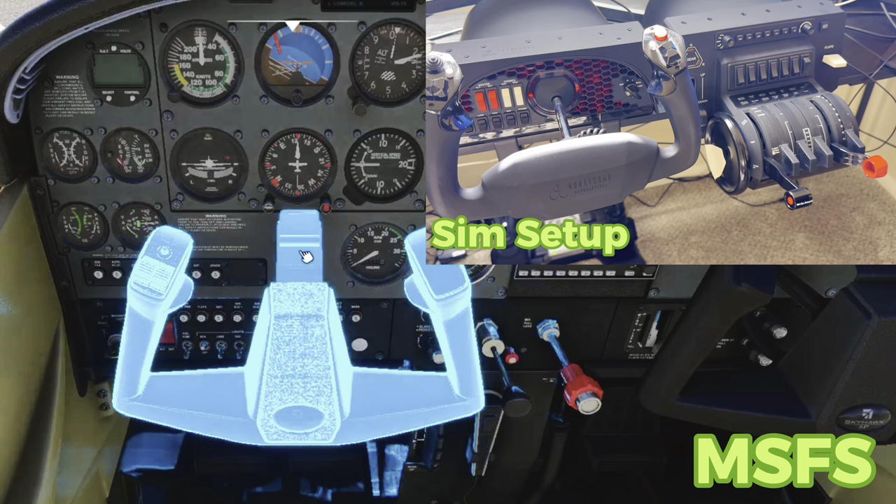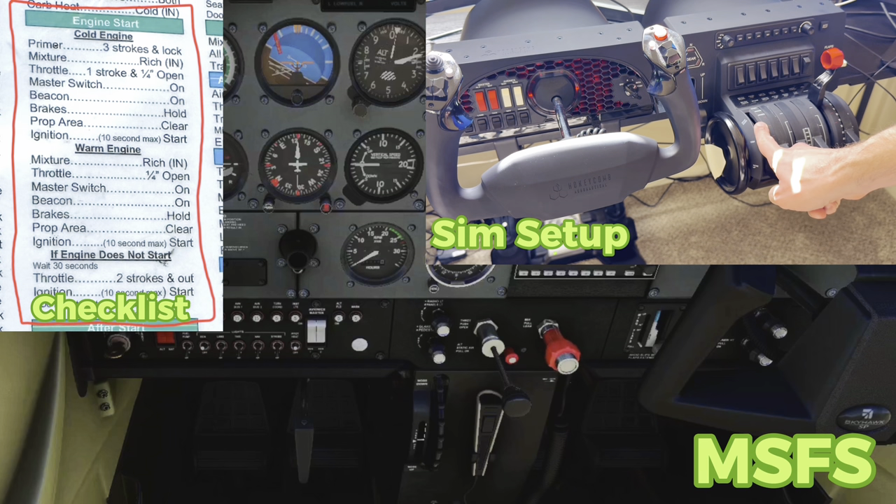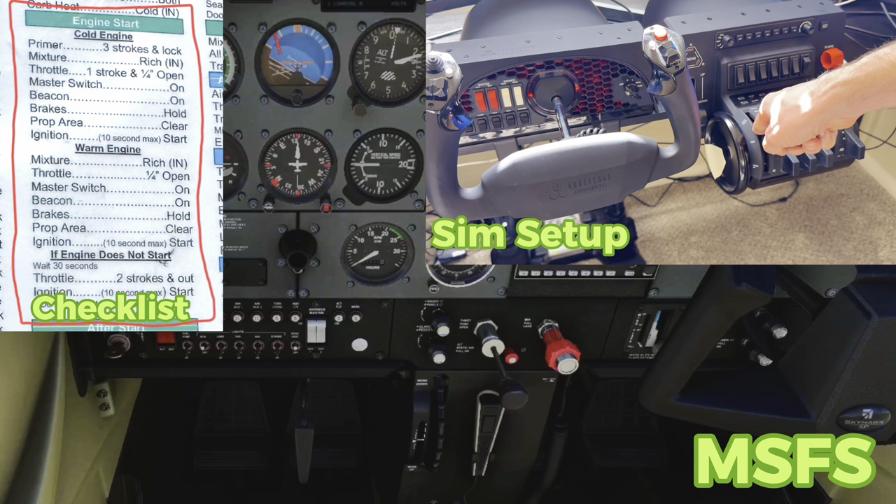I'm going to get rid of this yoke just to make it easier for you to see. I'm going to go ahead and turn on the parking brake, get my fuel selector to both. Starting off, primer we obviously have to skip. Mixture — I have my mixture knob over here and I'm going full rich. Throttle — you want to open it up about a quarter of an inch. From here, master switch is coming on.